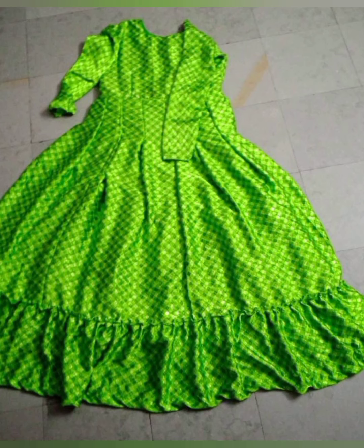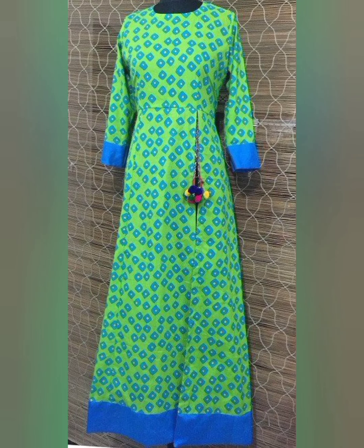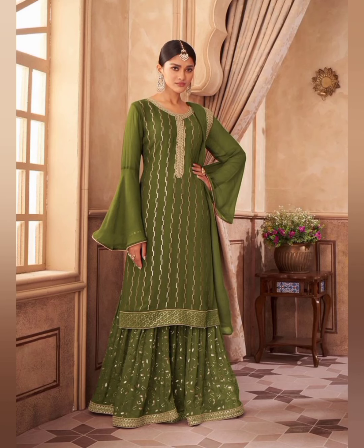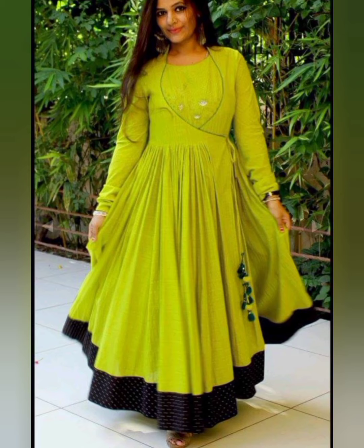I hope you like this video. Please subscribe to my channel and hit the bell icon so you can see my new videos at the same time. I will bring you new styling ideas with stylish and beautiful dresses.